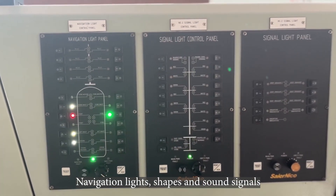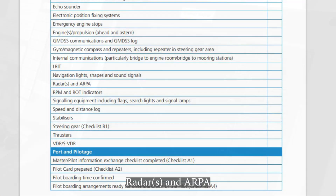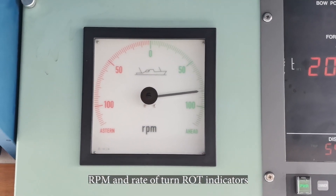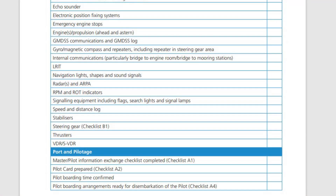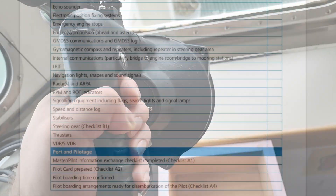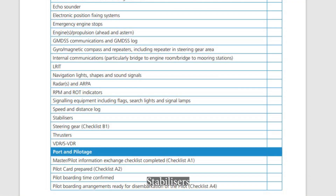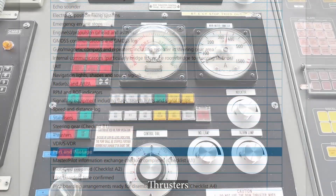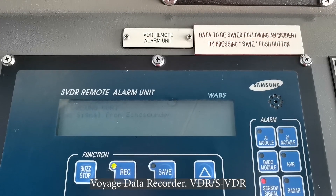Navigation lights, shapes, and sound signals. Radar and ARPA. RPM and rate of turn indicators. Signaling equipment including flags. Search lights and signal lamps. Speed and distance log. Stabilizers. Steering gear. Thrusters. Voyage data recorder — VDR/SVDR.